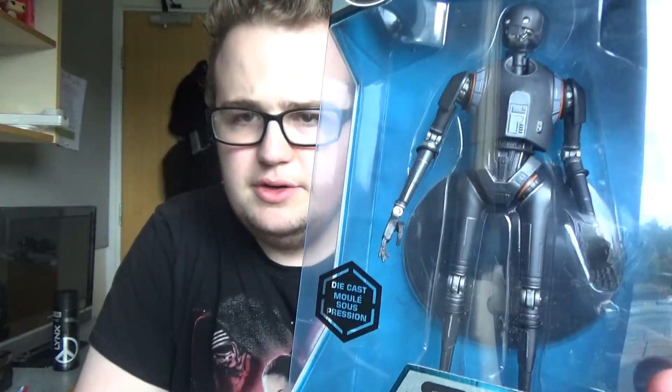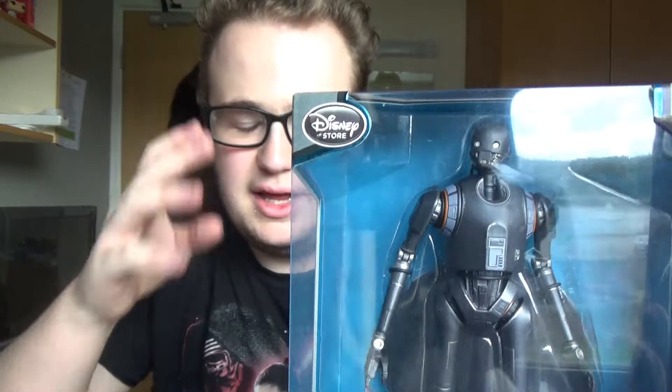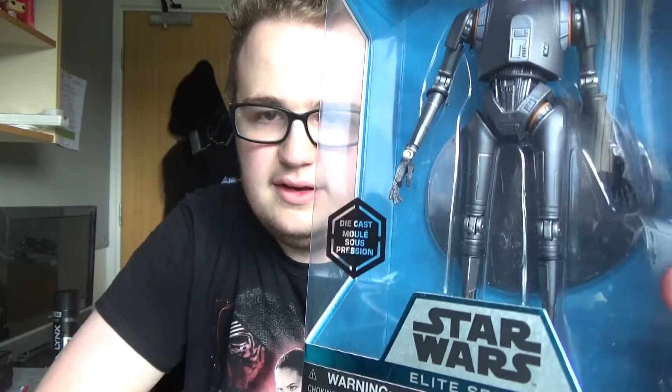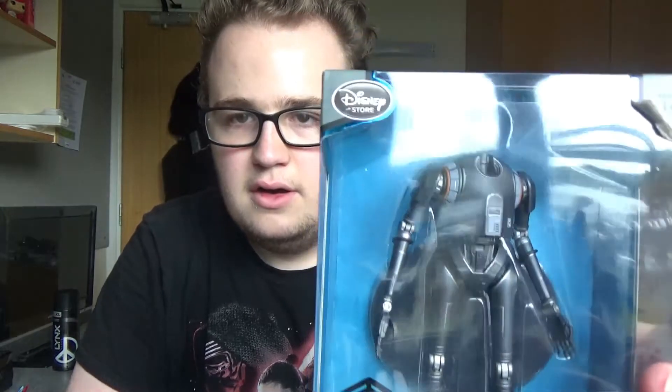The other one I bought from Disney Store Sunderland is K2SO, who is the droid being played by Alan Tudyk. I think he's an emotion capture, like how they did for Gollum in Lord of the Rings — he's on set saying all the lines and then they switch him out with the CGI droid. So that's K2SO in the Elite Series.